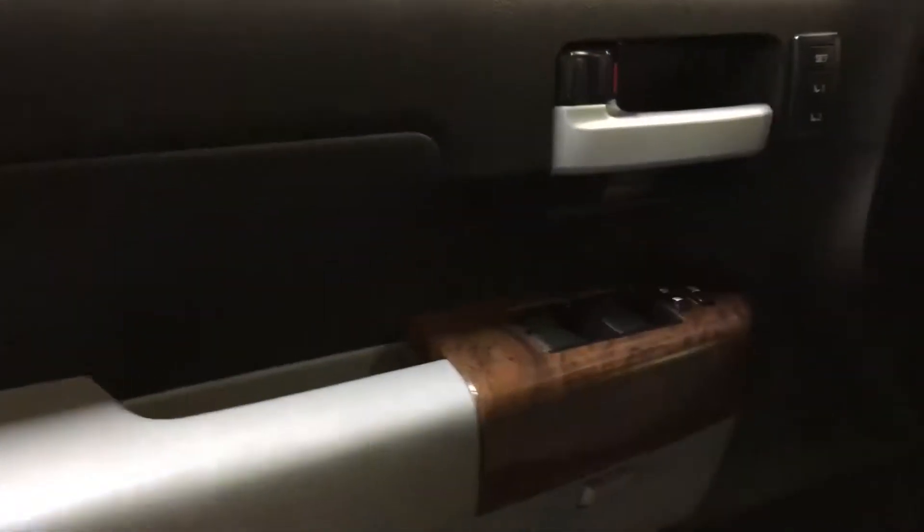Seats fold up as well if you need a little bit more room than usual — just goes back down fairly easy. Nice wood trim here.